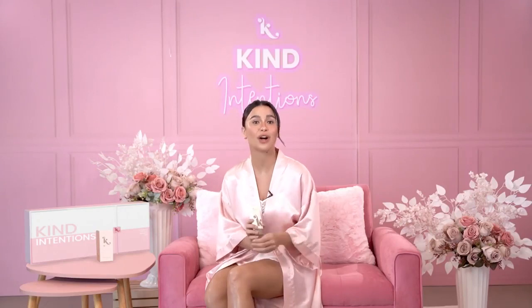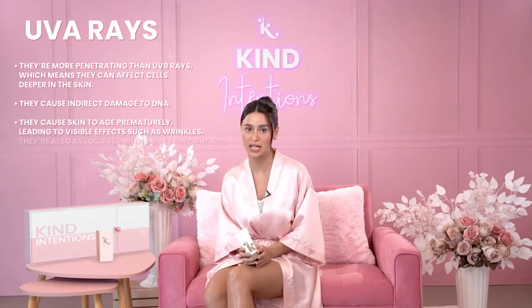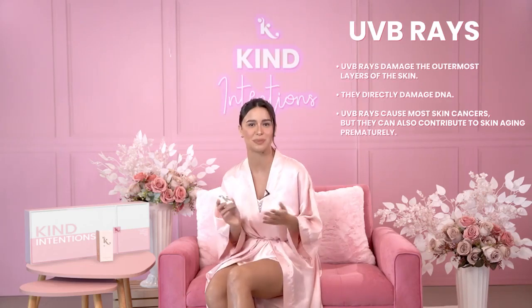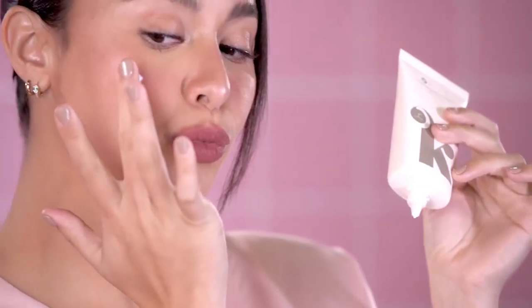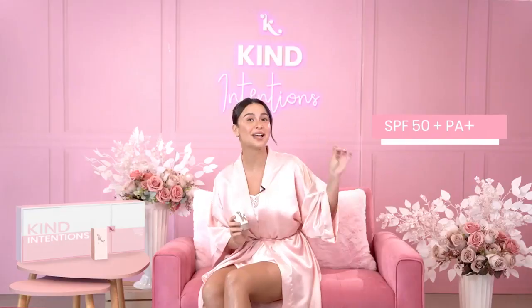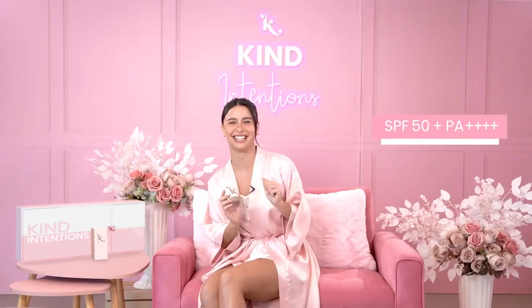Kind Skincare Hydrating Sunscreen is a broad spectrum sun protection that has both UVA and UVB filters and absorbers. According to Healthline, UVA rays are a type of radiation that penetrates deep into the skin that may cause premature skin aging and even skin cancer, while UVB rays are the ones responsible for skin discoloration when exposed to the sun for a prolonged time. Kind Skincare Hydrating Sunscreen has SPF 50 PA+++, meaning this product provides ultimate protection for your skin.